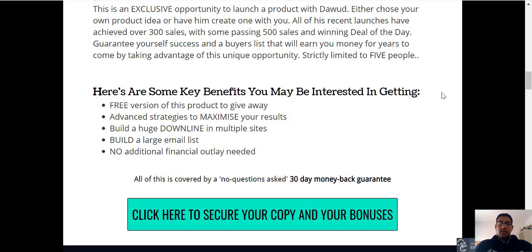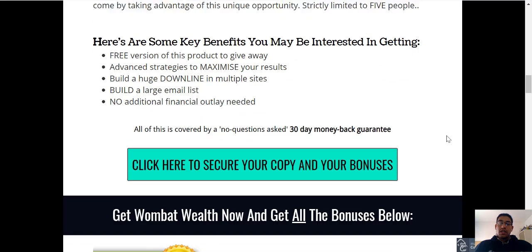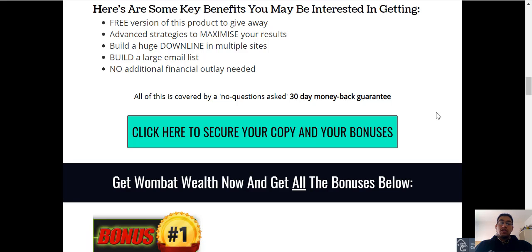Just some benefits you might be interested in are on the sales page as well. The nice thing about the product is that it does come with a 30-day money-back guarantee, so it's definitely worth checking out. If you guys would like to purchase Wombat Wealth and secure all my bonuses as well as the vendor bonuses, just click on any of these green buttons which will take you to the sales page where you can purchase Wombat Wealth.